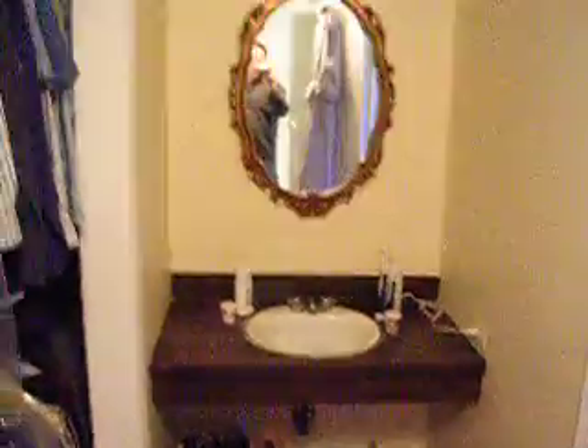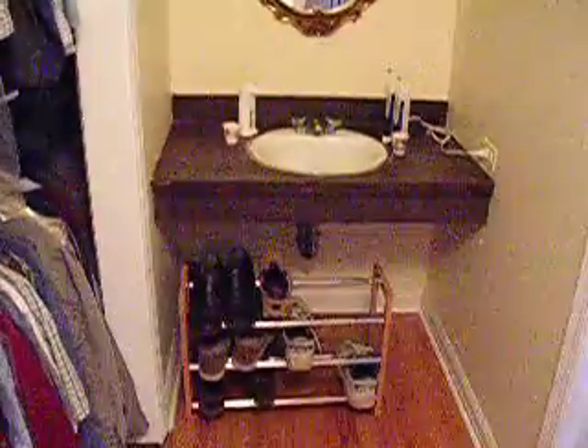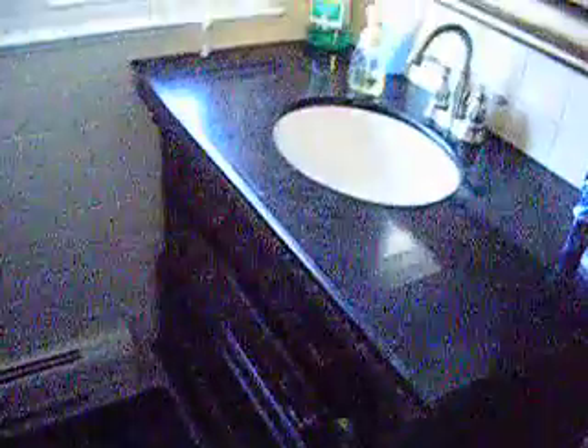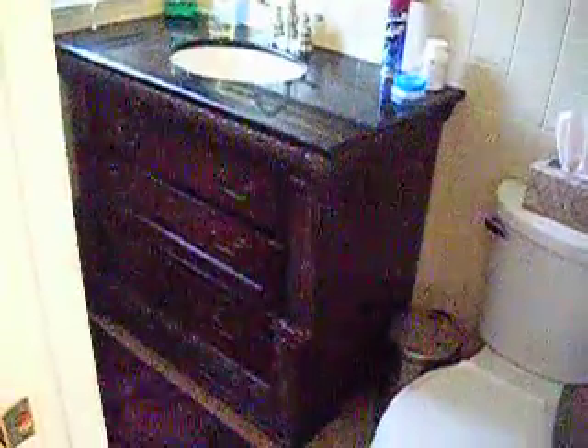This ugly 70s style sink right here. The biggest problem though is this bathroom — stall shower — and it is narrow. So narrow. The previous owners put in this gigantic thing in the corner. This is way too big for this room. I can hardly fit in here.